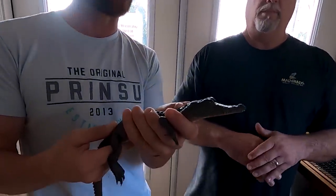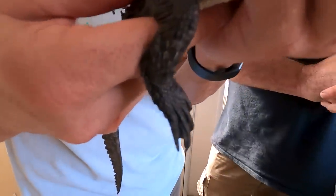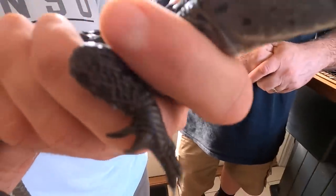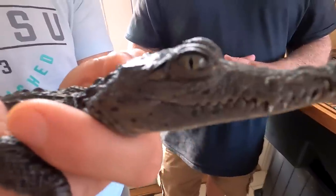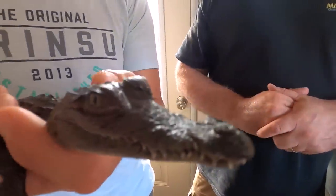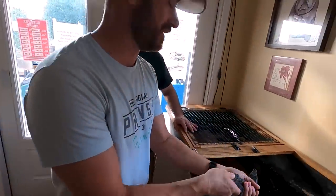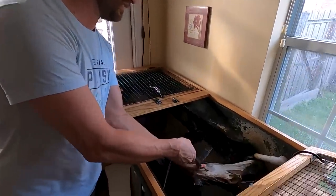Whether or not they can sustain that range will remain to be seen, because these guys are a little bit more cold-sensitive than the American alligator. But still, so cool. We're going to go out and let this little dude go — look at that, nice and gentle, right in the water.